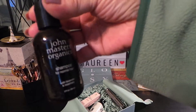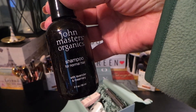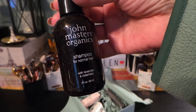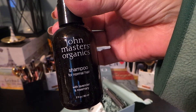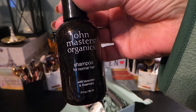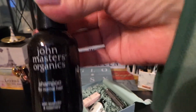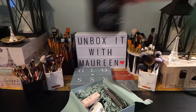The first item is John Masters Organics shampoo for normal hair. The full size is eight ounces; the featured size here is two ounces, and the full size goes for $19. It has lavender and rosemary oil in it and gives you natural shine, free of sulfates. That's a nice little sample to try.